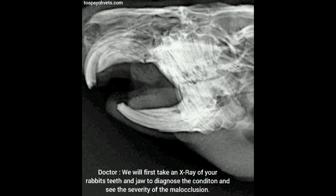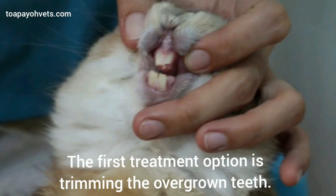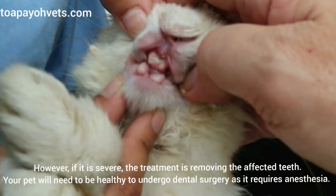What is the treatment for my rabbit? We will first take an x-ray of your rabbit's teeth and jaw to diagnose the condition and see the severity of the malocclusion. The first treatment option is trimming the overgrown teeth. However, if it is severe, the treatment is removing the affected teeth. Your pet will need to be healthy to undergo dental surgery as it requires anesthesia.